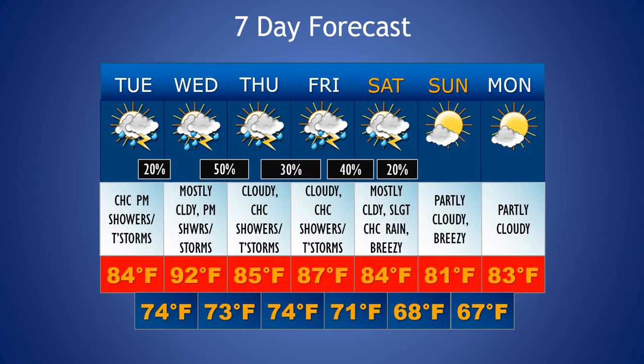Looking at the extended forecast, we keep those chances of rain in the area throughout the rest of the week and into the beginning of the weekend. Thursday, another cloudy day with a chance of showers and storms. As we get into Friday, we'll have that boundary moving into the area with a slightly better chance of more widespread showers and thunderstorms, with a high of 87. Going into Friday evening, expecting a low of 71, and depending on where that front stalls or if it continues to push through, we could see some showers and thunderstorms lingering around into Saturday.